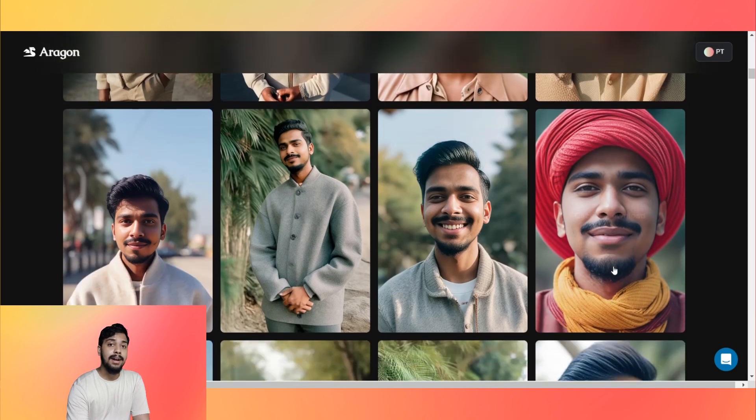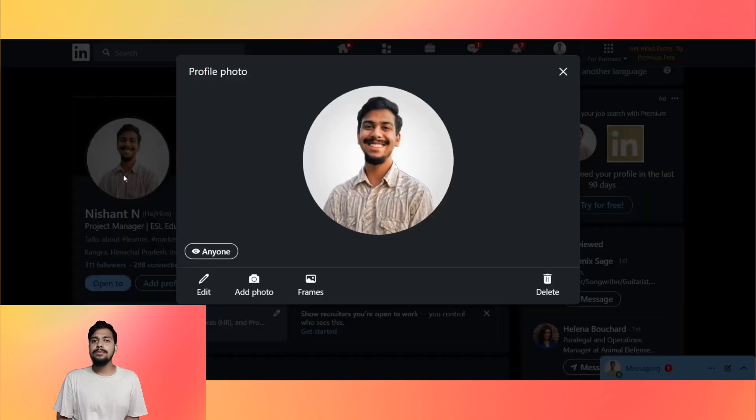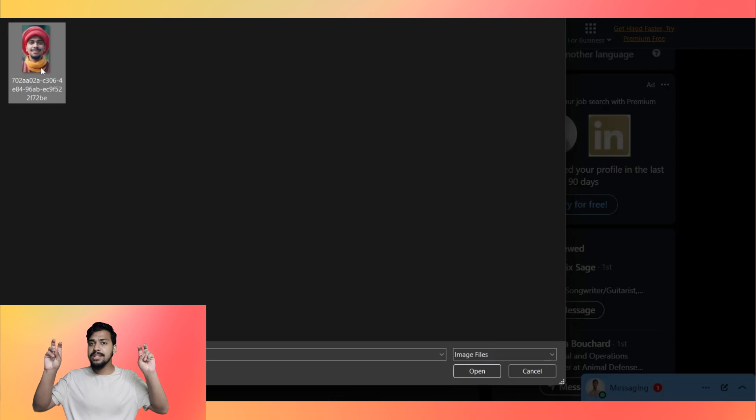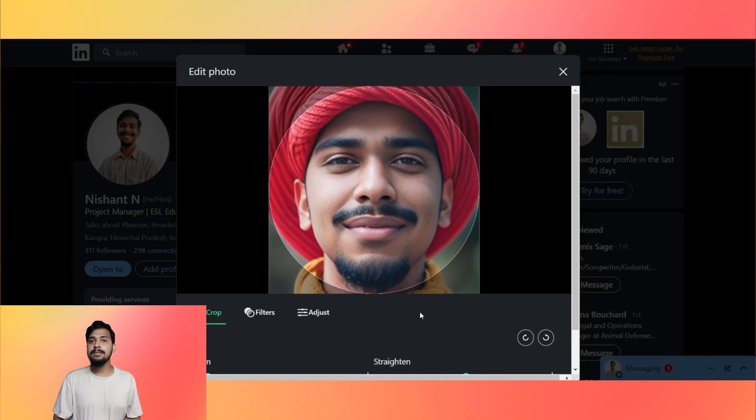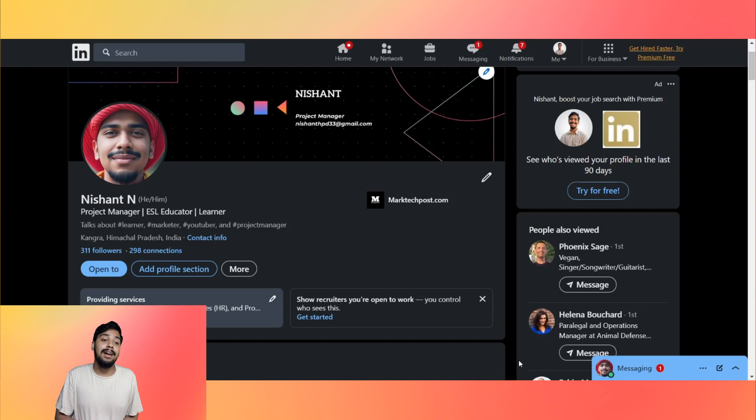Let me be real with you — while making this video I didn't think I'd use one of these AI generated headshots. But after seeing the magic of Aragorn AI, I might actually change my LinkedIn profile picture. This image caught my eye and I think this is the one. My previous LinkedIn profile picture was just an old picture with its background removed, but this is exactly what I wanted and I'm genuinely happy.